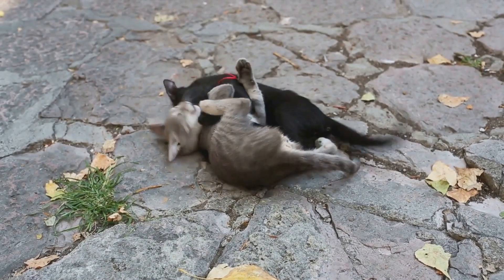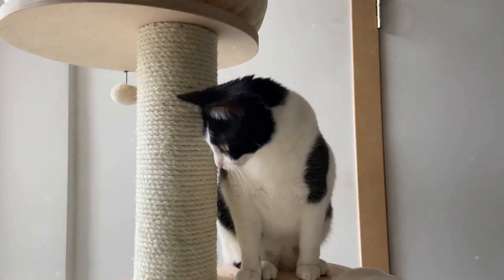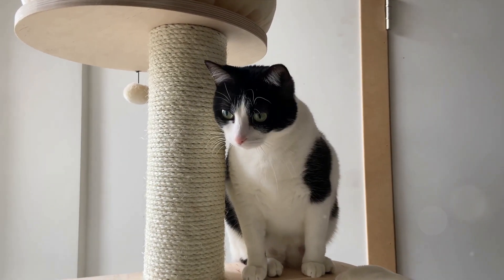Ever wondered why cats always land on their feet? It's all down to their remarkable skeletal structure. You see, our feline friends possess a design unlike any other.